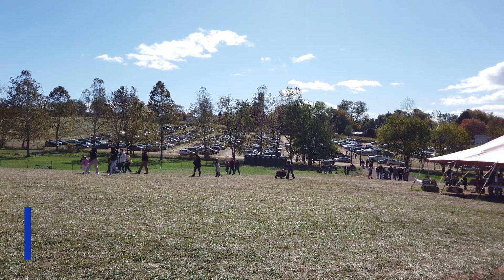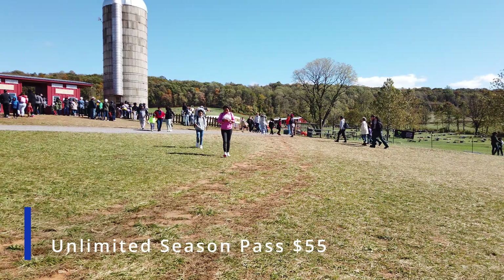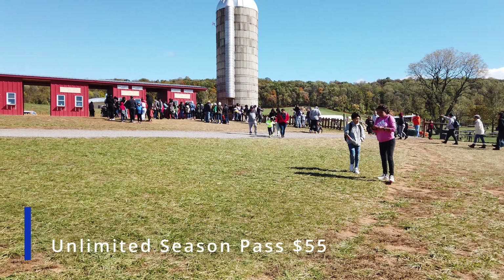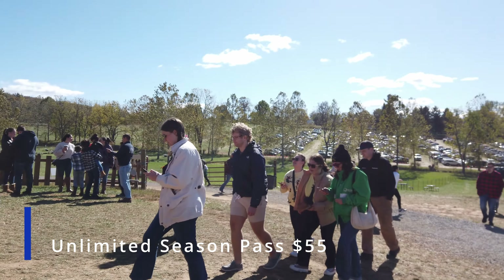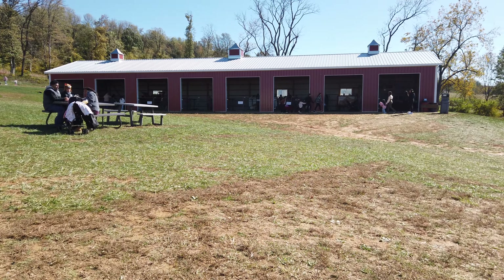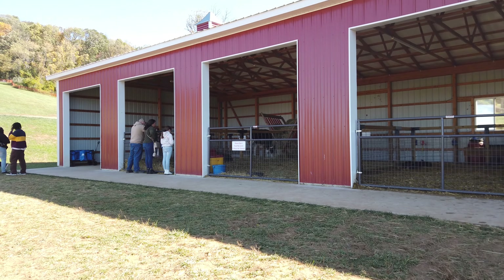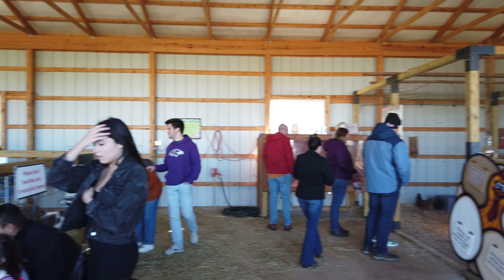If you want to save some money, I recommend you go online. If you pay online, expect to pay around $17 per person — that's anyone ages 3 to 99. If you pay at the door, expect to pay around $21. If you really love Summer's Farm and want to save even more money, get a season pass, which is going to be anywhere from $50 on up.